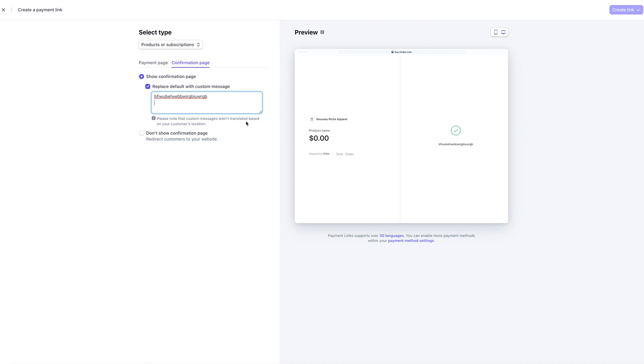The person paying for the digital download will see the download link on the confirmation page after they check out — they just click the link and download it. If your digital download is a PDF, Adobe allows you to create a shareable link for that PDF which you can paste in. Same with Canva — if you create digital downloads in Canva, they allow you to create a link for the document. They won't receive the link until they actually check out since it appears on the confirmation page.